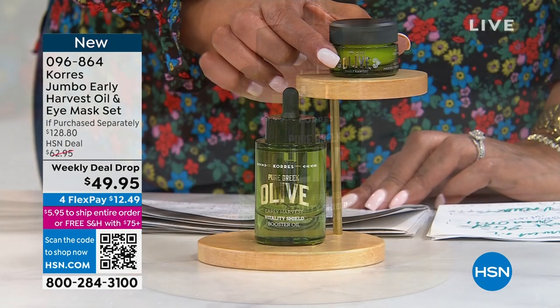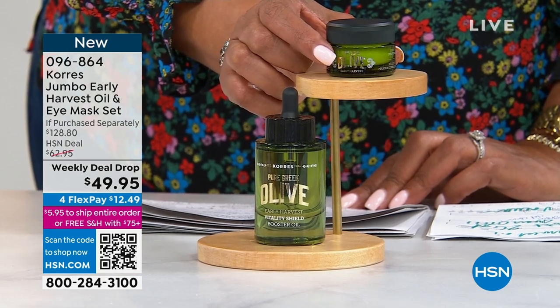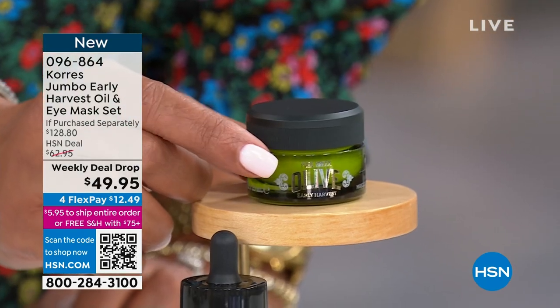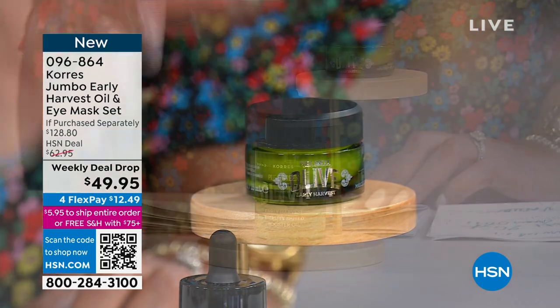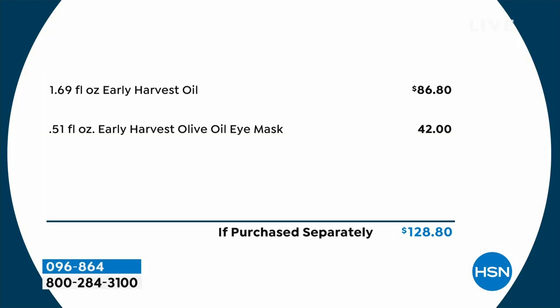For the very first time, we're also throwing in the Harvest Oil Eye Mask, which is brand new. If you have dark circles, puffiness, or hooded eyes, you're going to love this. The value is insane — you are saving more than $80 today. The Harvest Oil is $86.80, the eye mask is $42, for a retail value of $128. You're basically getting that harvest oil for nothing.